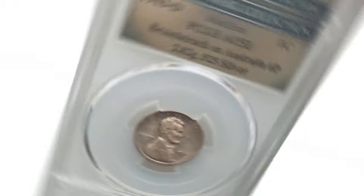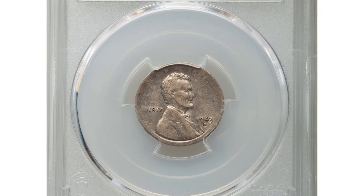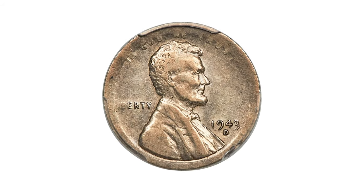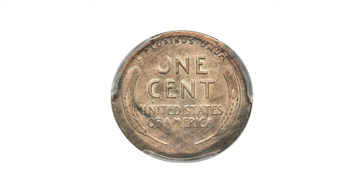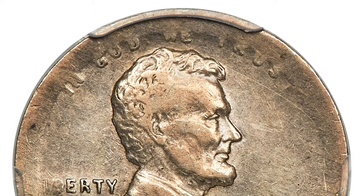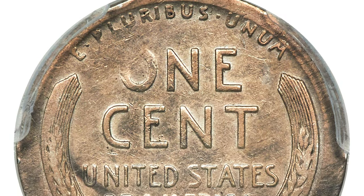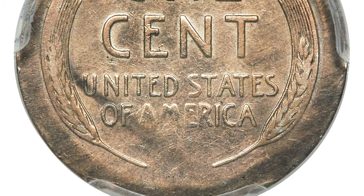This is a 1943-D Lincoln cent broadstruck on a silver Australian six-pence planchet, graded AU53 by PCGS. According to Heritage Auctions, in 1943 the Denver Mint struck 8 million sixpence for Australia with a diameter of 19 millimeters, essentially identical to a Lincoln cent. The U.S. Mint was striking many foreign issues during the international emergency of World War II, and inevitably a few planchets intended for foreign coins were struck by U.S. coin dies. This broadstruck specimen sold for $4,560.